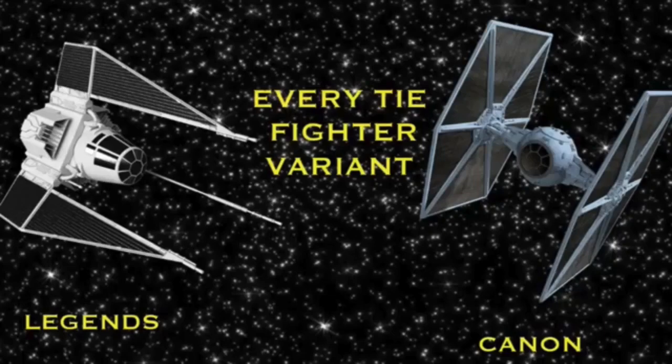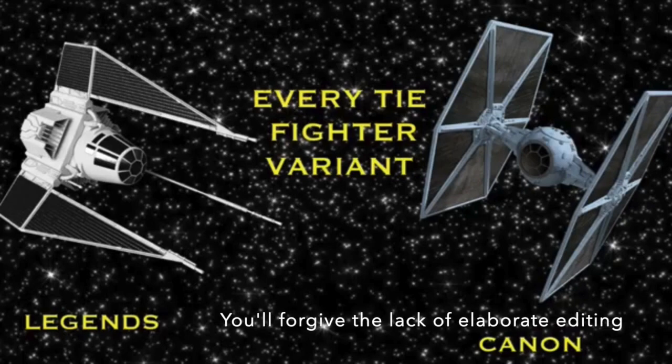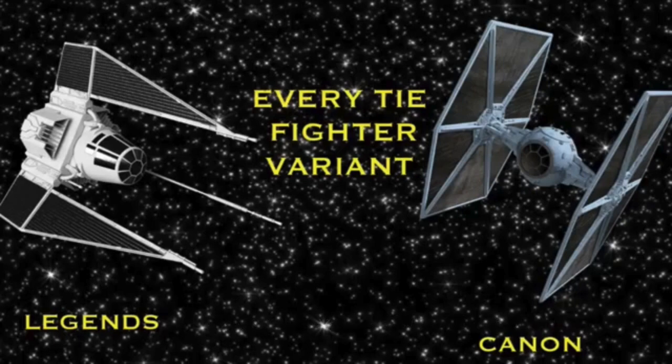Hey guys, it's Patton Kesselring, and welcome back to the channel. About a year or so ago, I released a video in which I listed every single Imperial TIE Fighter, and with the release of the Solo movie and The Rise of Skywalker, not to mention all the video games and TV shows and comics that have been released, there have been quite a few new TIE Fighters introduced. So in this video, I'm going to once again discuss every single TIE Fighter in both canon and Legends. We have a lot of ships to get through, so let's go ahead and get started.